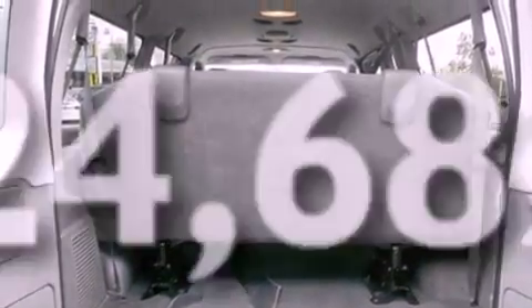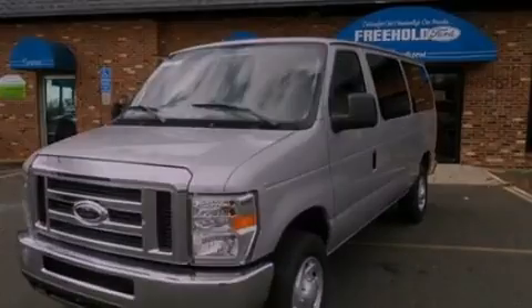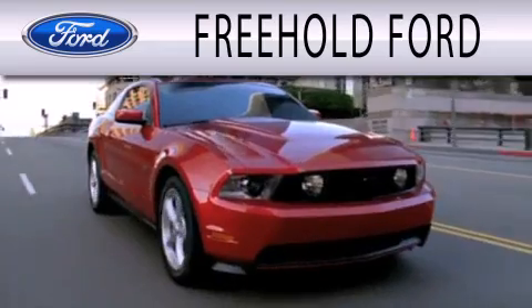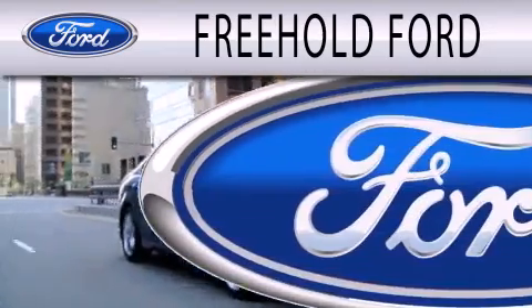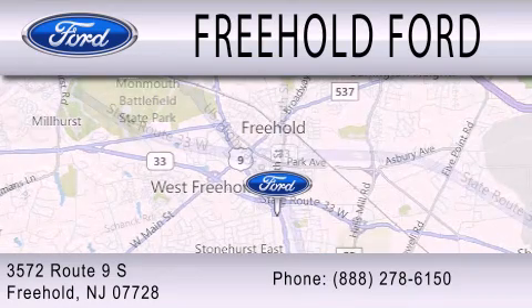Contact us today to schedule your opportunity to see this automobile in person. Freehold Ford is dedicated to doing everything possible to ensure that the experience you have selecting your next vehicle is as pleasant as possible. We are located at 3572 Route 9 South in Freehold.